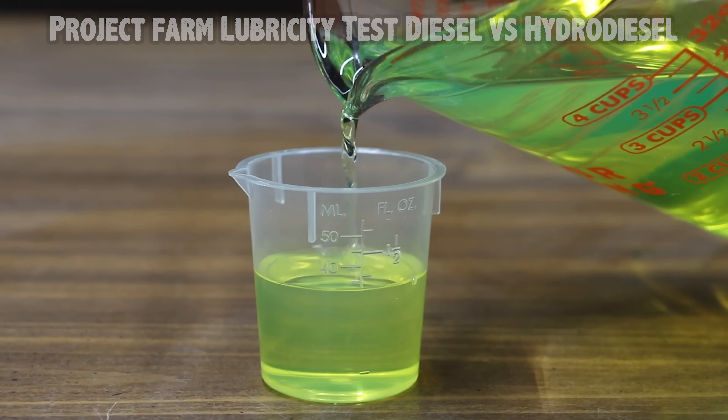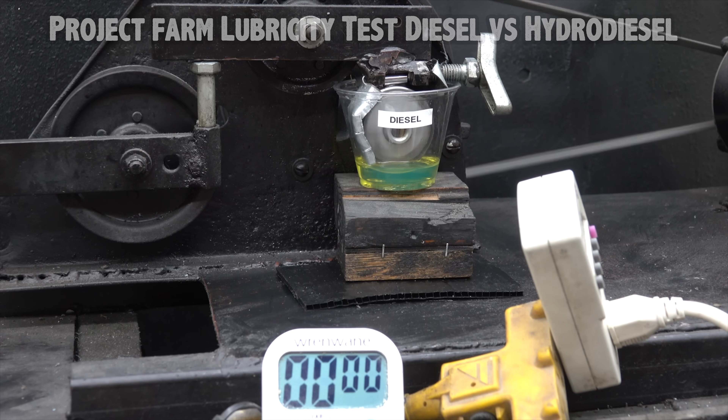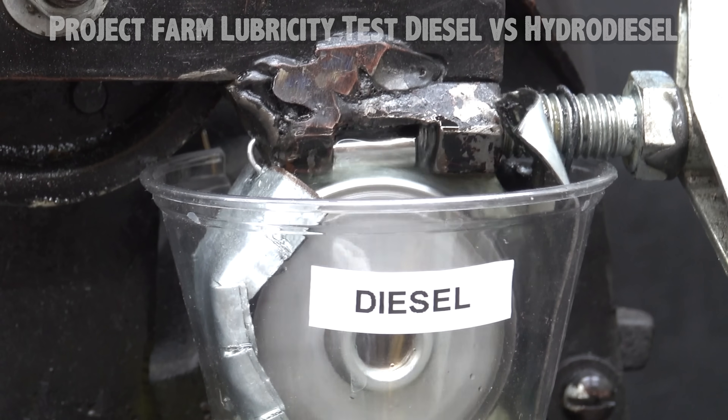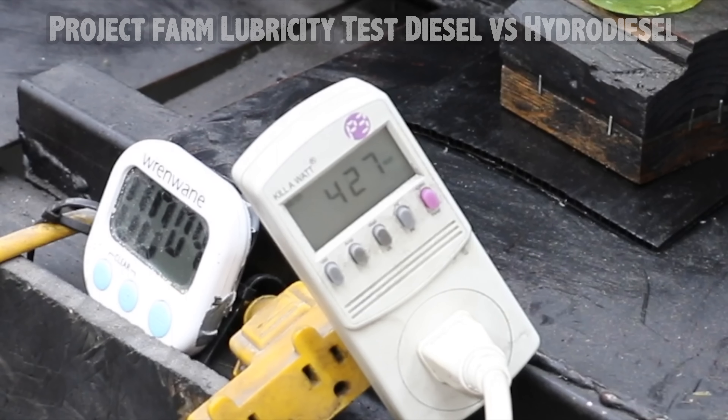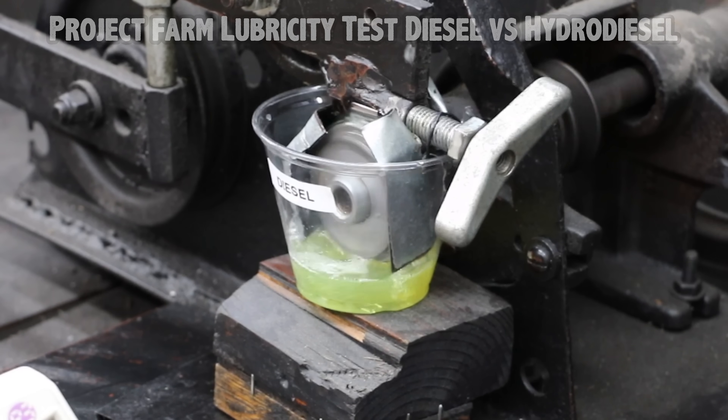Let's first test the film strength of diesel. We'll begin by adding 40 milliliters into the test cup. The test will last right at one minute. After the test we'll compare the size of the wear scars on each of the bearings to determine if diesel or hydro-diesel provides the best film strength. The electric motor is using right at 425 watts. We'll see how this compares to hydro-diesel in just a minute.